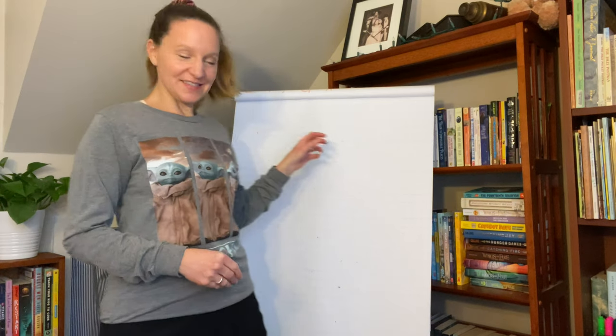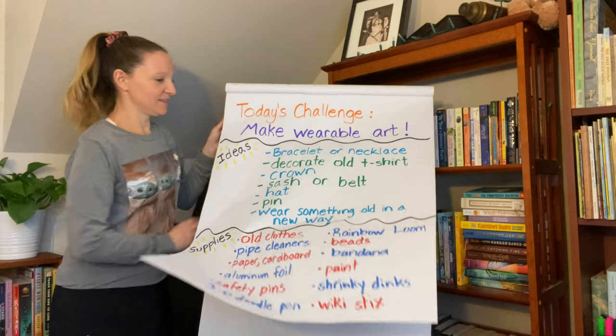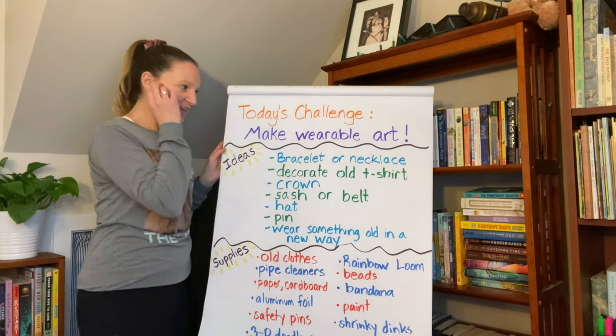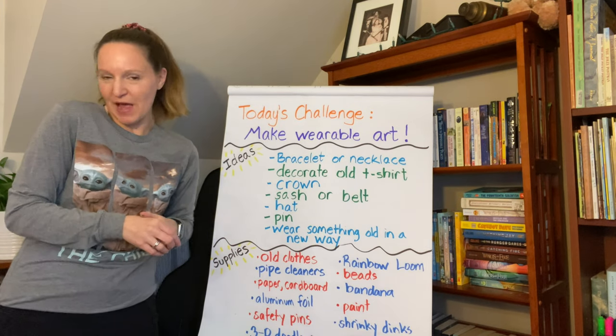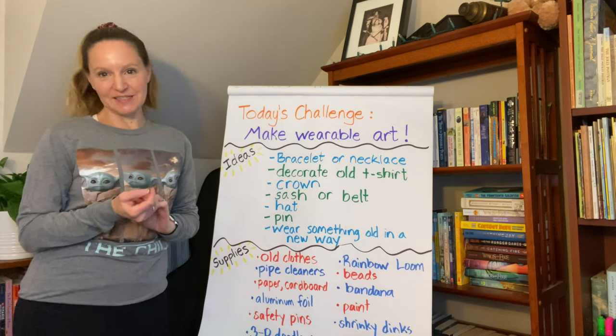Once you're feeling inspired and ready to get creative, it is time for you to tackle today's challenge. And today's challenge is to make some wearable art. You might already have some great ideas from browsing, but in case you need a little bit of extra inspiration, here are some ideas for you.